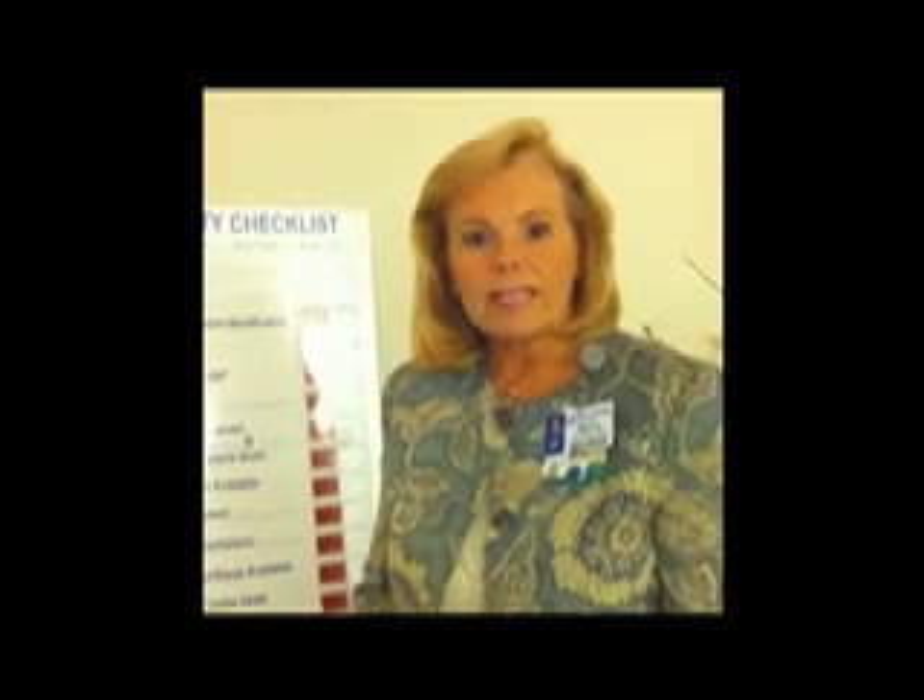Hello, I'm Marcy Williams, Vice President of Safety and Risk Management for Texas Health Resources. We recently have been working on a project, the WHO Surgical Checklist, in order to reduce our complications, morbidity and mortality.